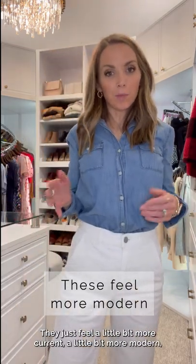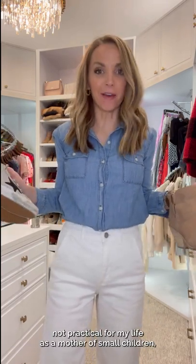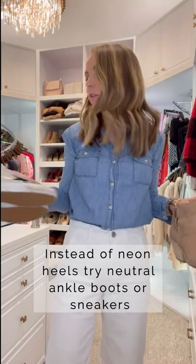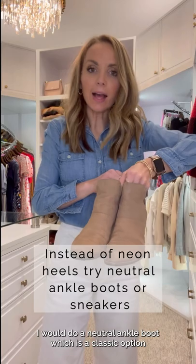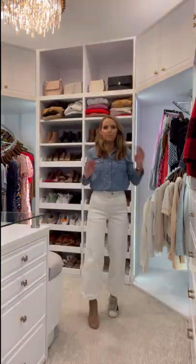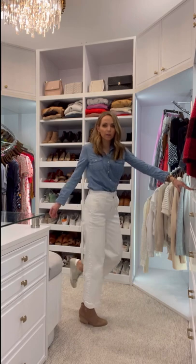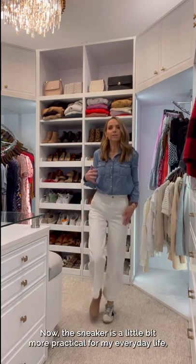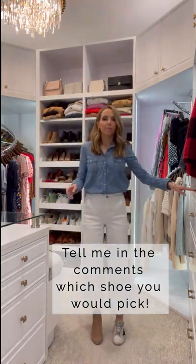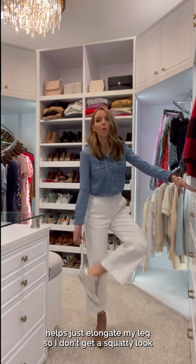Instead of the neon heels, which were completely not practical for my life as a mother of small children and neon is much less of a trend right now, I would do a neutral ankle boot — a classic option — or a pair of fun sneakers. Here's option one, the tan ankle boot, or the sneaker. The sneaker is a little bit more practical for my everyday life, but with these wide leg, long pants, I think a little bit of a heel helps just elongate my look so I don't get a squatty look.